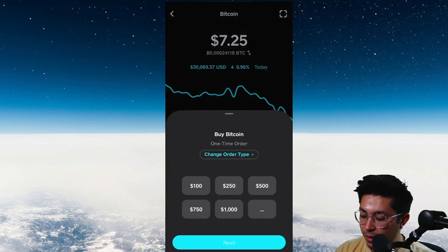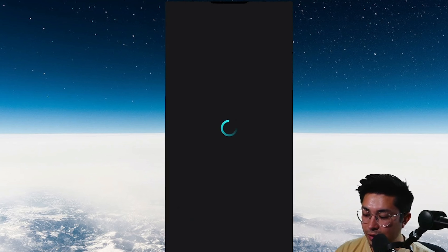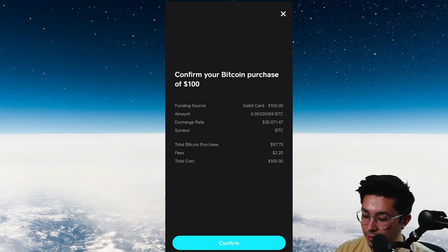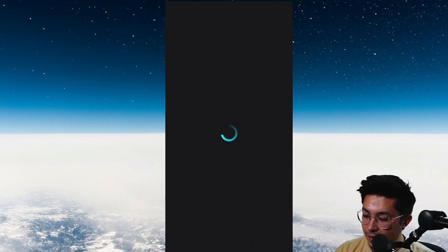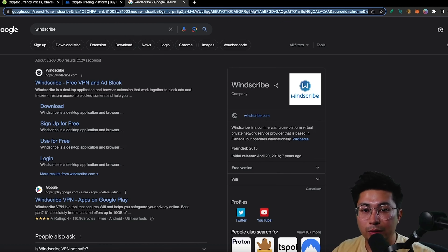Once verified, let's buy some Bitcoin — let's do $100. It charges fees: $2.25 in this case. Yes, the fees are decently hefty, and if you do multiple transactions they add up, but being able to move my Bitcoin and crypto wherever I want, I'll pay that fee all day. There are a lot worse fees out there, especially on Coinbase. All right, so we've purchased our Bitcoin.